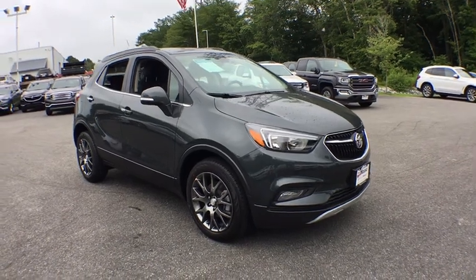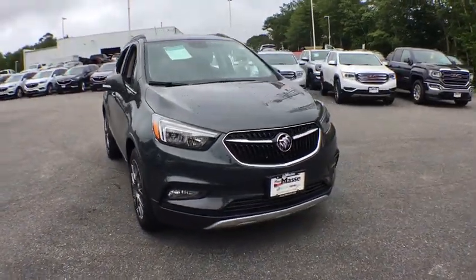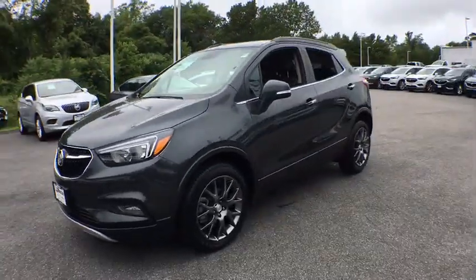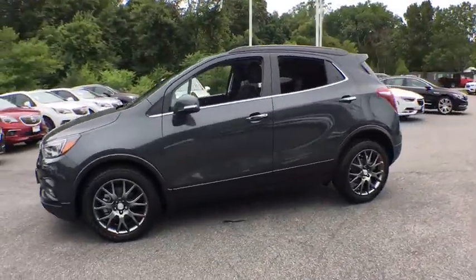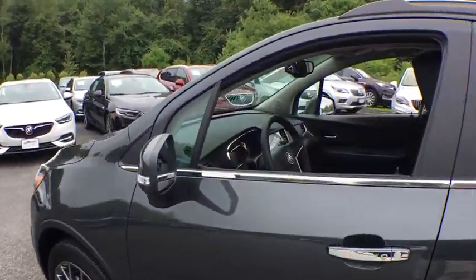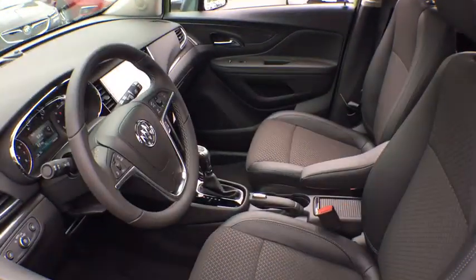2018 Buick Encore. The Encore captures Buick's traditional strengths while demonstrating luxury and style in a petite size. It's amazingly quiet at freeway speed, and the suspension engulfs pavement imperfections, providing passengers with a pampered ride.